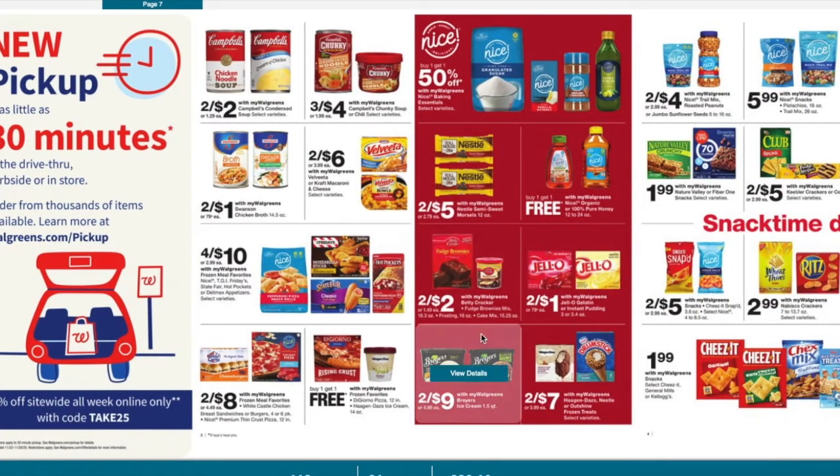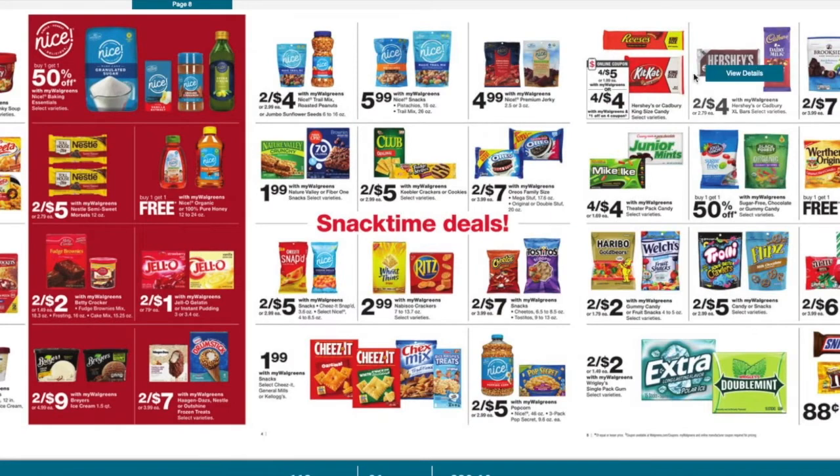We also got Jello two for a dollar, brownies and stuff for $2.00, Chex Mix for $1.99. The Nature Valley bars are $1.99, and in the September 27th Smart Source we have a dollar off two coupon, making them $1.49 each. Here are some candy bars — four for $5 with a dollar off of four, making them a dollar a piece. Those could be good stocking stuffers.